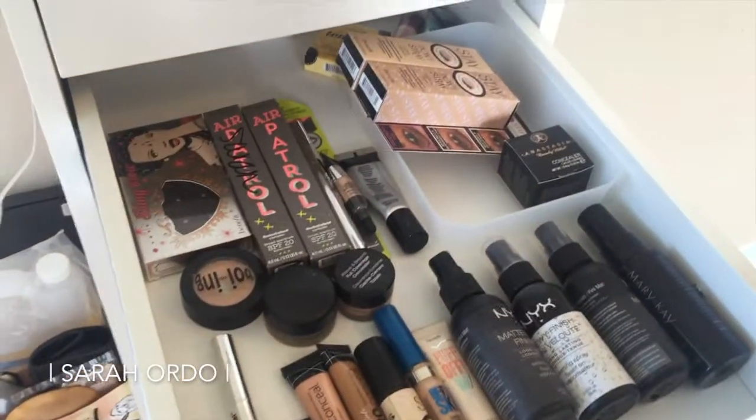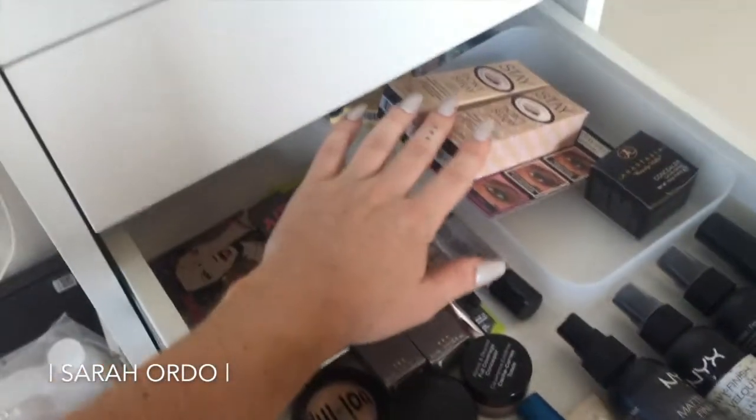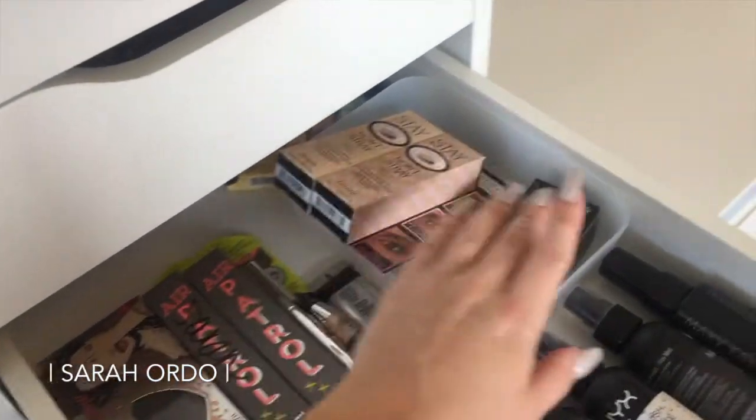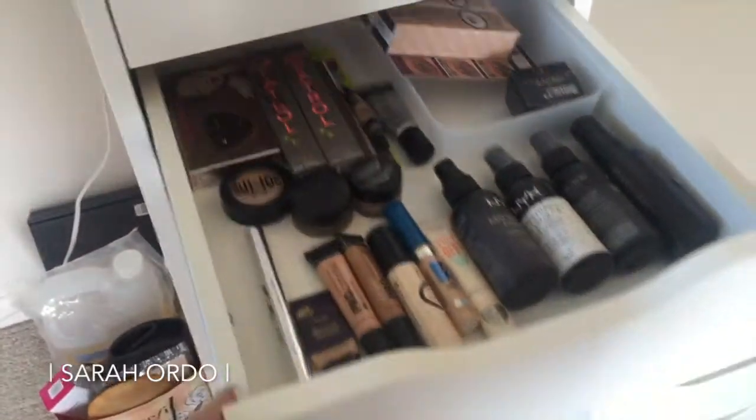Next, this drawer is a lot of primers, concealers, and extra setting sprays. I swear by Benefit — I absolutely love that. I also have a backstock of the Anastasia concealers all the time. Those are just a few of my favorites.